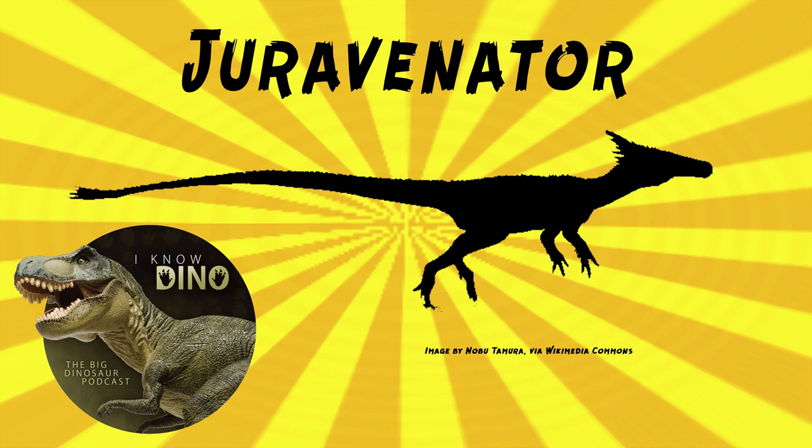Only one juvenile specimen has been found, and it's about 29 and a half inches or 75 centimeters long. Oh, little guy. Adults may have grown another six inches — still little. The skull is proportionately large, and Juravenator had three-pronged claws and serrated teeth.